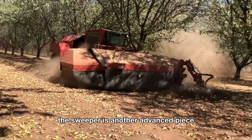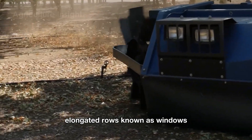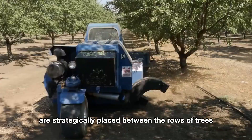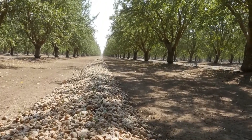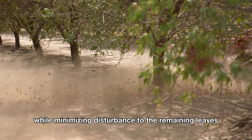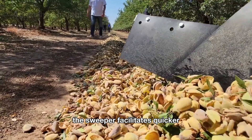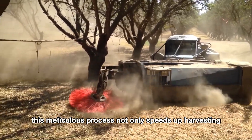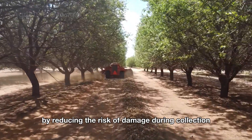The sweeper is another advanced piece of machinery equipped with rotating brushes that gently sweep the almonds into neat, elongated rows known as windrows. These windrows are strategically placed between the rows of trees, creating orderly lines of nuts ready for collection. The sweeper operates smoothly, ensuring that the almonds are gathered efficiently while minimizing disturbance to the remaining leaves and soil. By arranging the nuts into manageable rows, the sweeper facilitates quicker and more efficient collection by the pickup machines, reducing the risk of damage during collection.